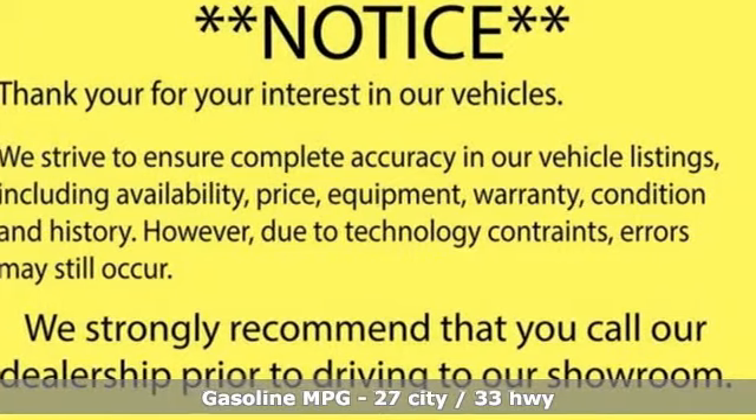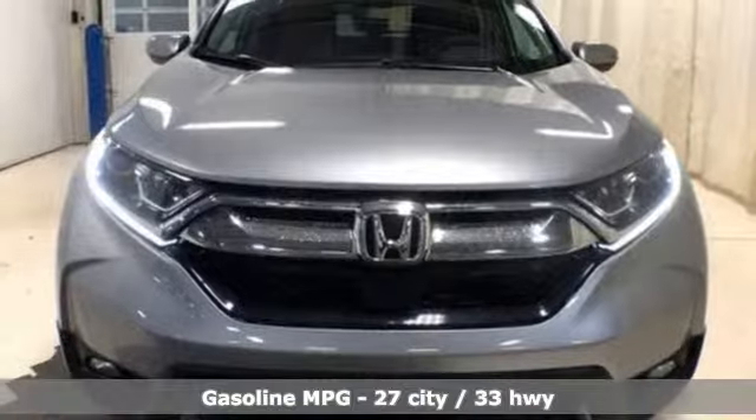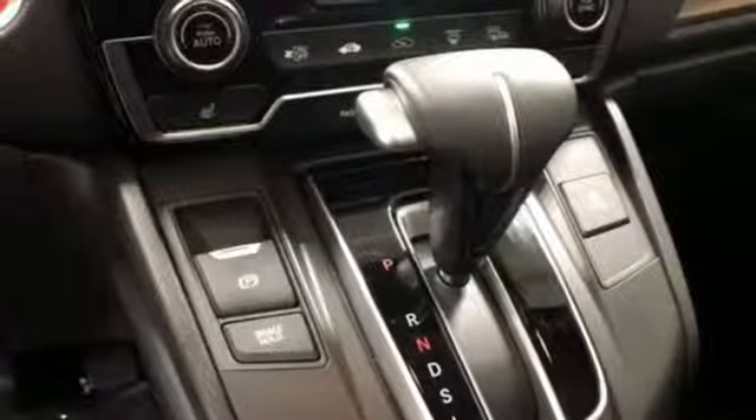Streaming audio, power heated mirrors, front heated leather bucket seats, auto-dimming rear view mirror, doors and push-button start proximity key, dual zone climate control.